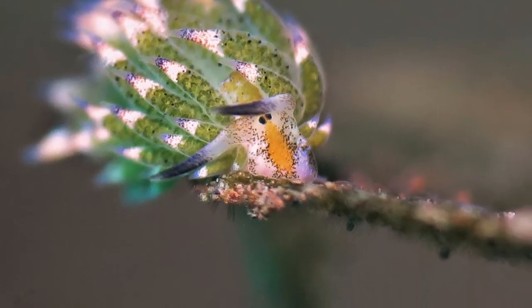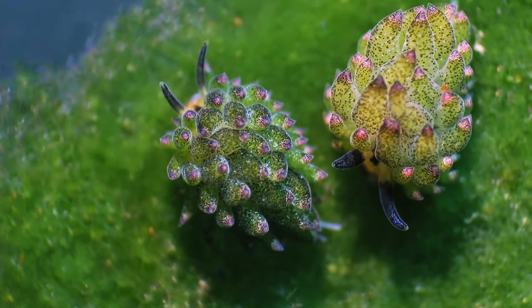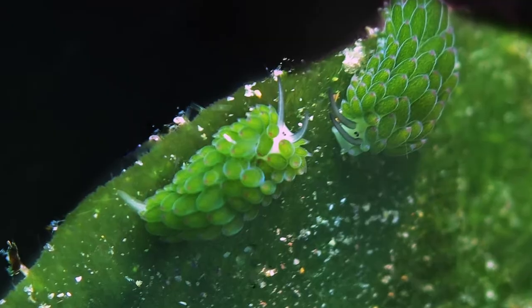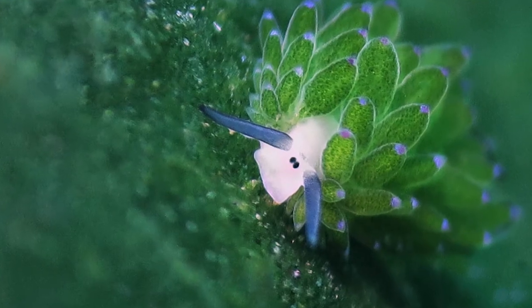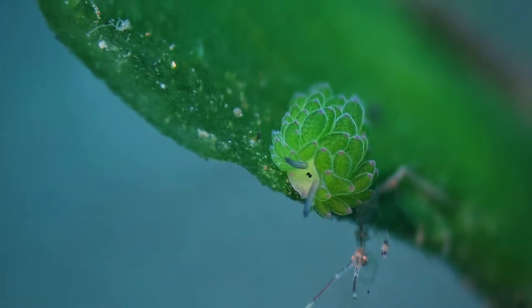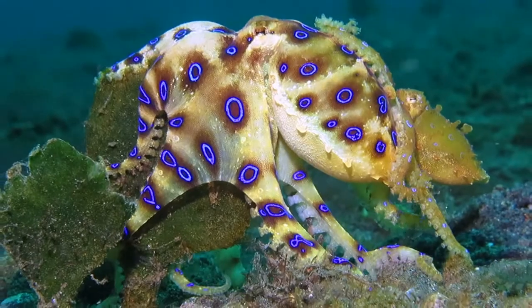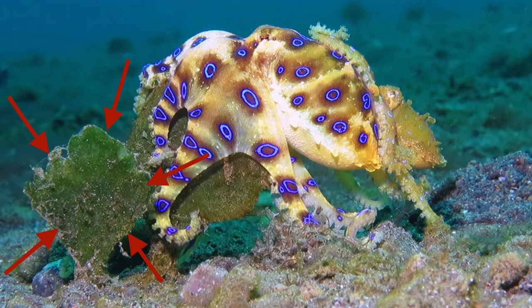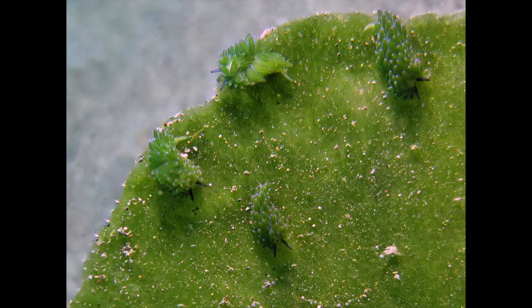The beady eyes and cute feelers of this little slug make it look like a cartoon sheep. The tiny leaf sheep are about half a centimeter in size. No, it's not about the mating blue-ringed octopus here. Our focus goes to the green algae — that's where the little sheepies live.